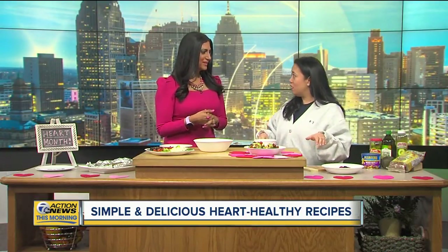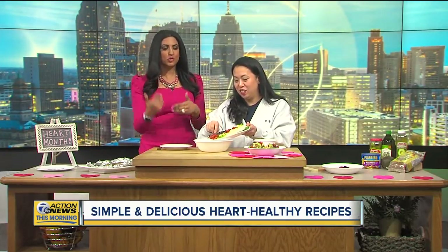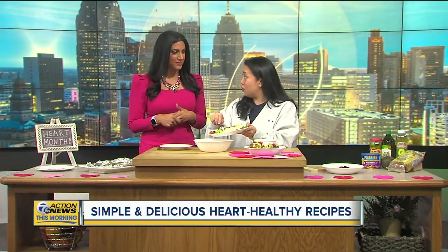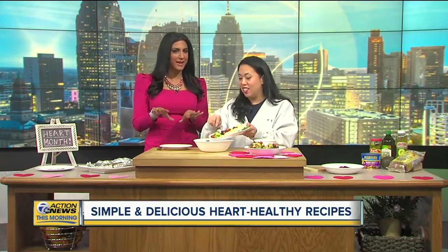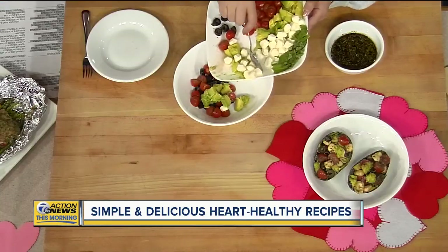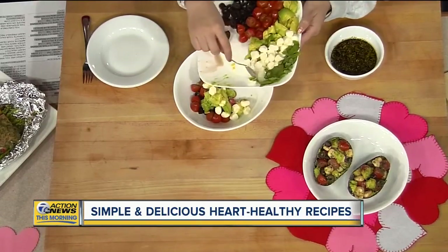Don't tell the kids that there's chia seeds in it and they'll enjoy it! It's so hard to get kids to eat heart-healthy. One trick — make a smoothie. I'll add avocados and spinach into it, and then fruit to make it sweeter. Because of the green color, I'll say it's from their favorite superhero or some kind of turtle. The mom tricks!